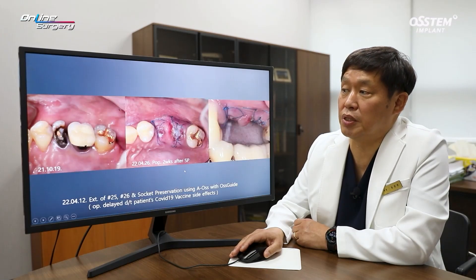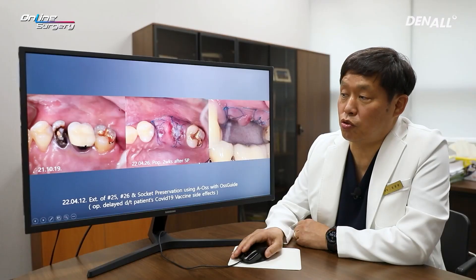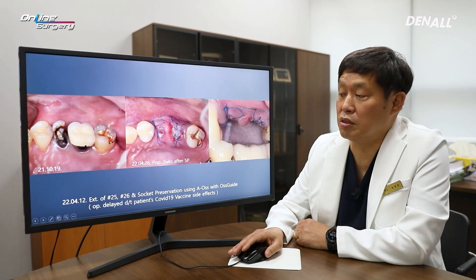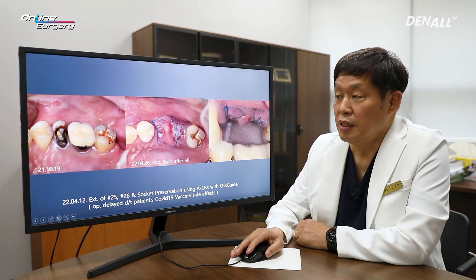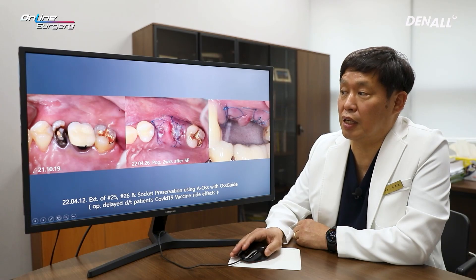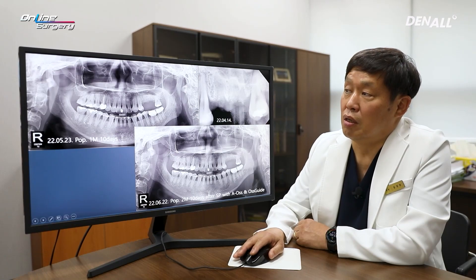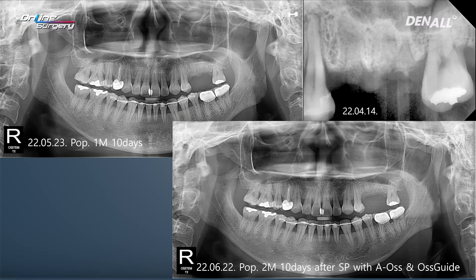I did not perform the socket preservation myself and do not have images from that time. This is after two weeks, when stitch out was performed. The surgery was delayed significantly because the patient experienced side effects from the COVID-19 vaccine, affecting her health. This shows the state about one month and ten days after socket preservation, and then two months and ten days after.